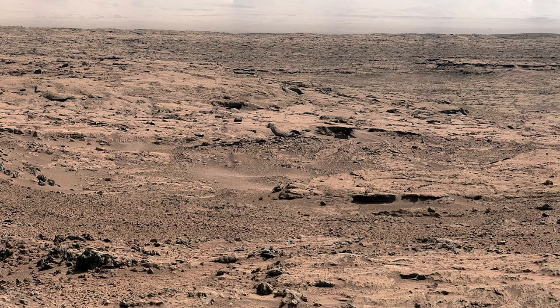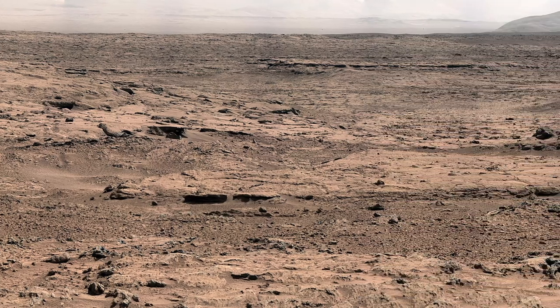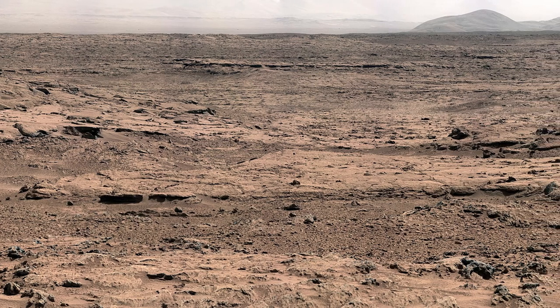Curiosity's view from Rocknest looking east toward Point Lake at center, on the way to Glenelg, November 26, 2012. White balanced and rock color version.